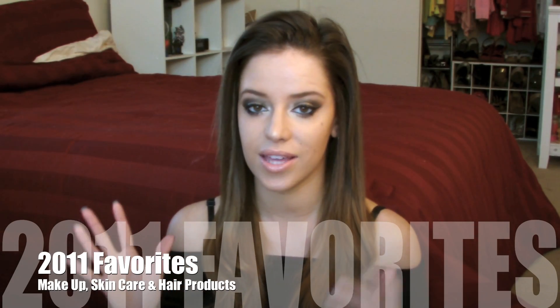Hey guys, it's Christina. So today I want to do my 2011 hits and favorites and I'll be going over all the beauty products that I absolutely love that I started using in 2011 and still am using, or that I kept using throughout the years.